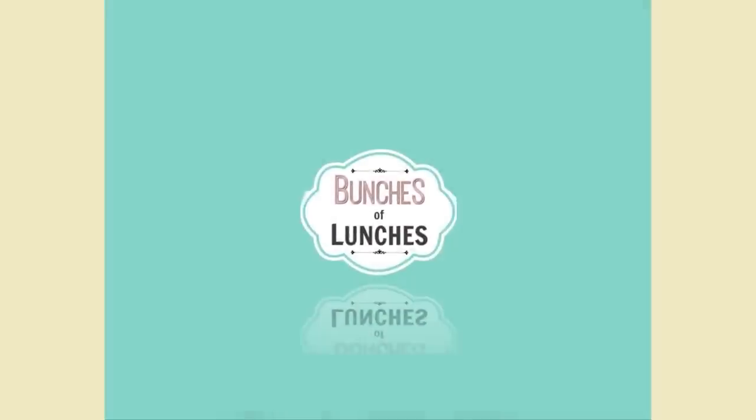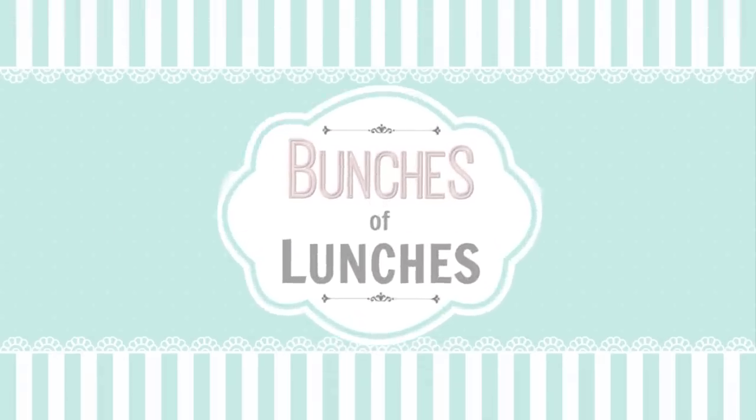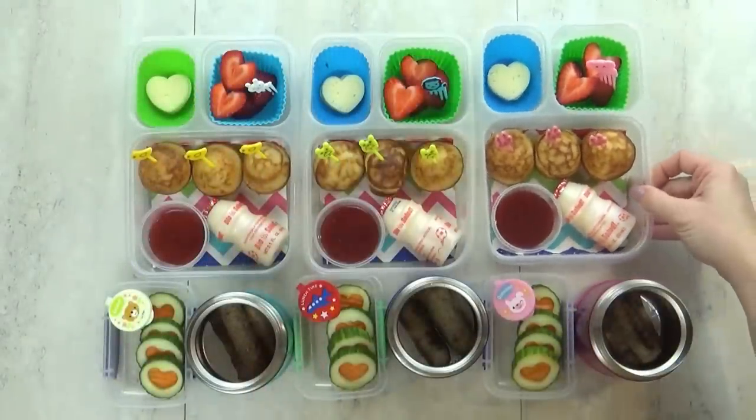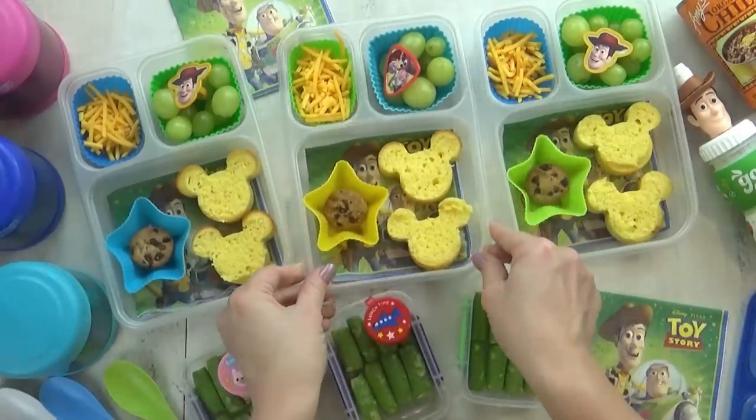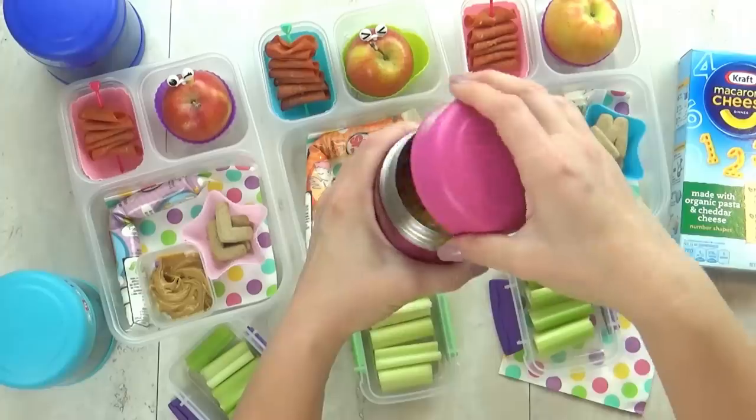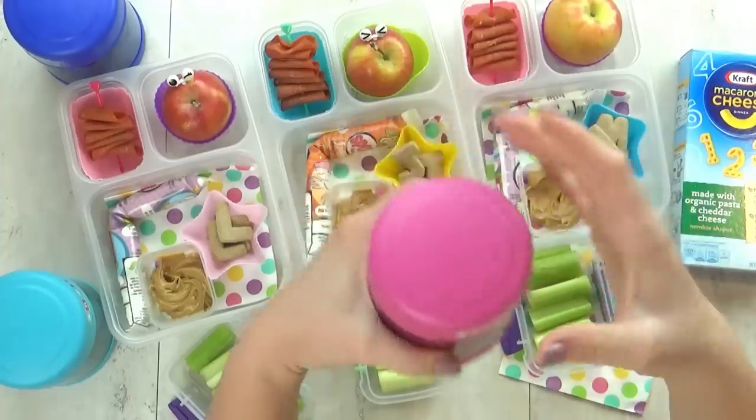Hi guys, and welcome back to Bunches of Lunches. This week, the kids requested no sandwiches, so I came up with some creative alternatives. I also wanted to throw in some hot lunches. Make sure to stay tuned to the end of the video for the fans of the week.